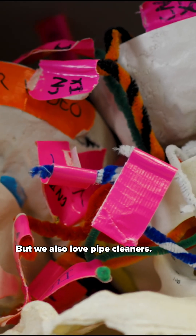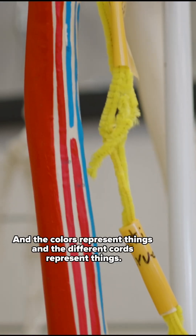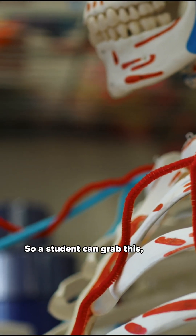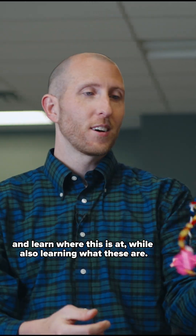But we also love pipe cleaners. These are representing nerves — the colors represent things and the different cords represent things. So a student can grab this and learn where it is while also learning what these are.